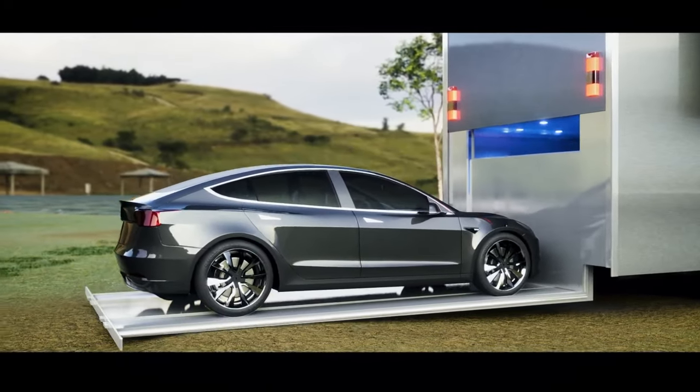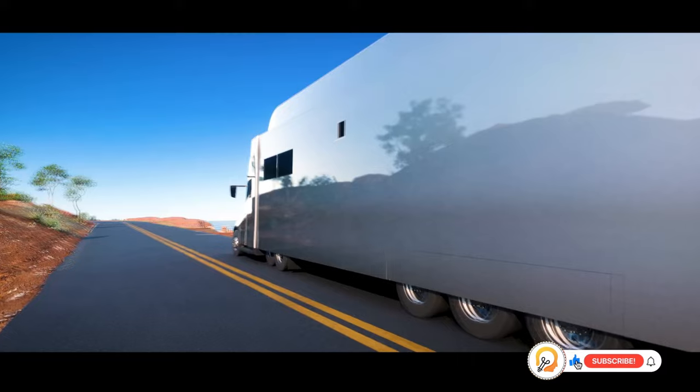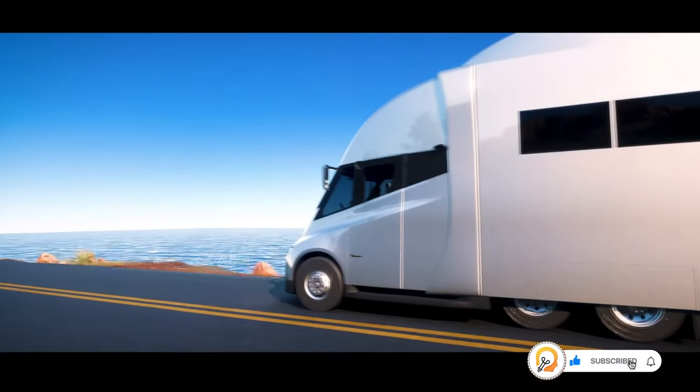The concept of a Tesla Semi-Truck motorhome is truly fascinating, blending the cutting-edge technology of Tesla with the freedom and comfort of a motorhome.